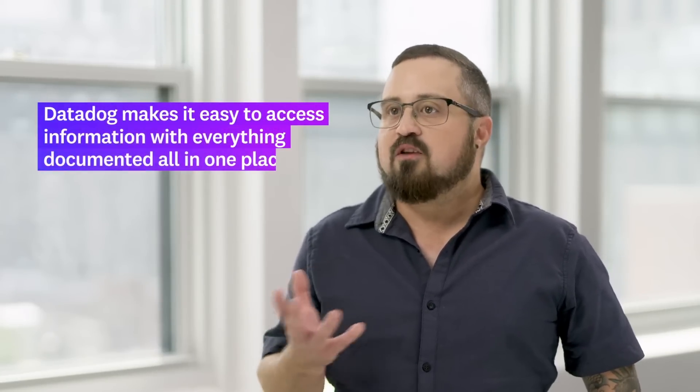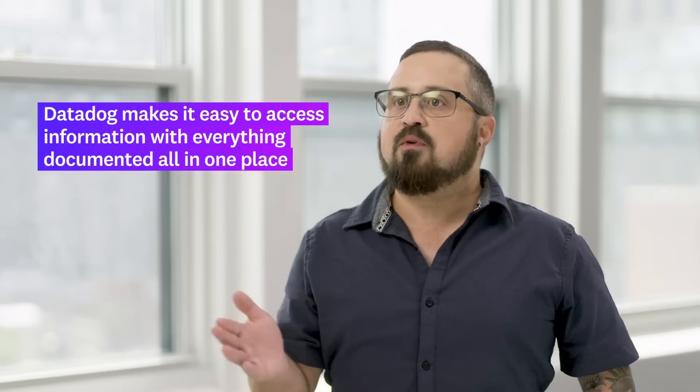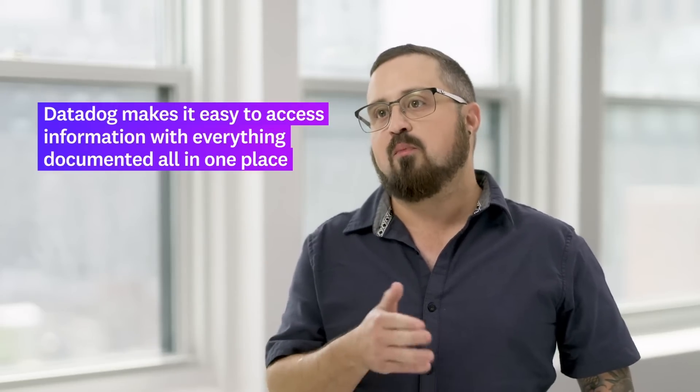The greatest impact we've seen from using Datadog incident management is that it's easier to find information because everything's all in one place and documented throughout the process. If you have a problem today, you can look and see when a similar issue happened before, helping you resolve that issue faster.